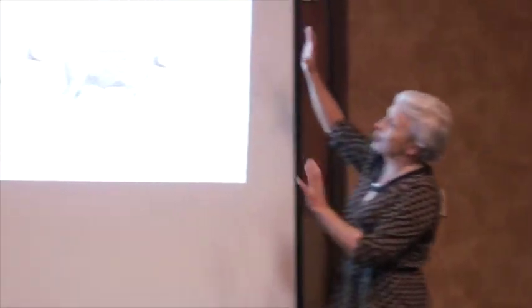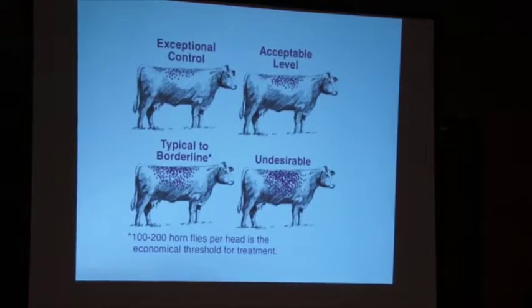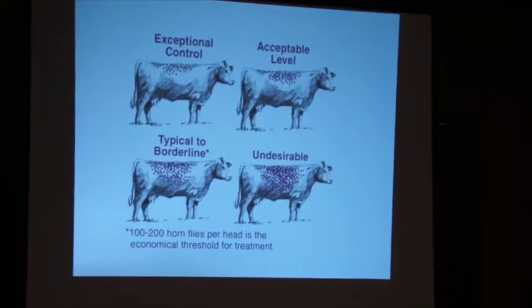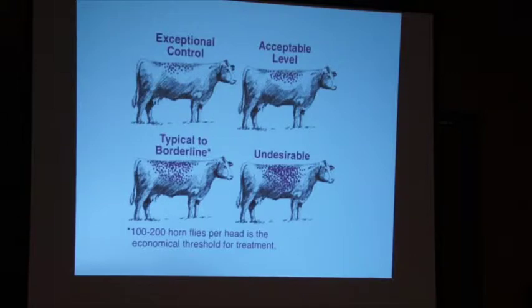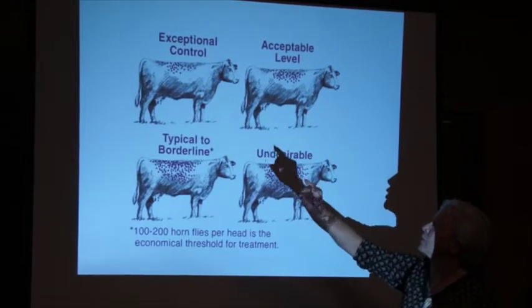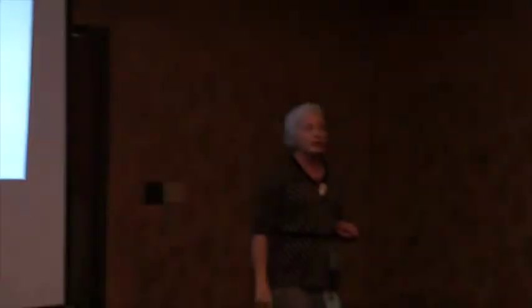A lot of university researchers over generations have worked hard to help us figure out when there are too many flies so we can make a plan. The threshold is about one to two hundred flies per head as an economic threshold — but that depends on the price of cattle. With today's prices, I really don't know if that still applies. I tried to go out and count, tried to get an average from the herd — it's really, really difficult. I don't know how many counts you'd have to take before it was meaningful.